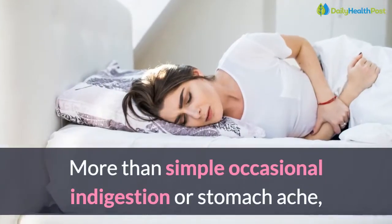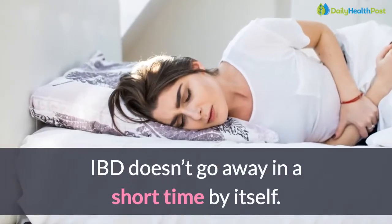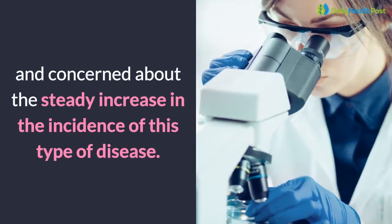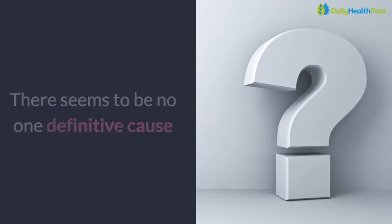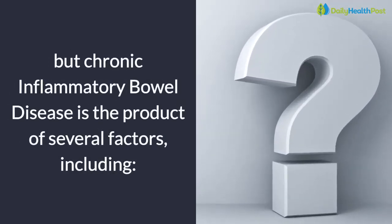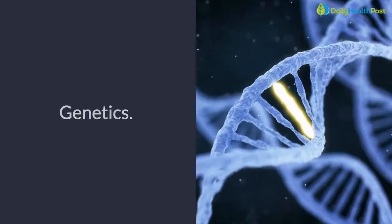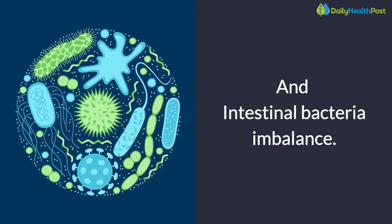More than simple occasional indigestion or stomach ache, IBD doesn't go away in a short time by itself. Researchers have become interested and concerned about the steady increase in the incidence of this type of disease. There seems to be no one definitive cause, but chronic inflammatory bowel disease is the product of several factors, including diet, environmental toxins, genetics, immune system dysfunction, and intestinal bacteria imbalance.